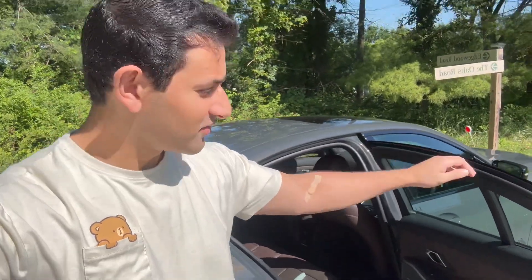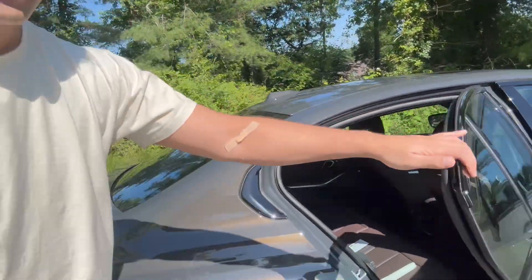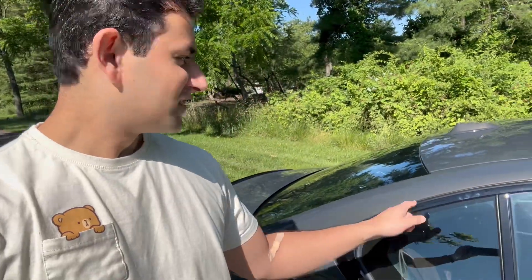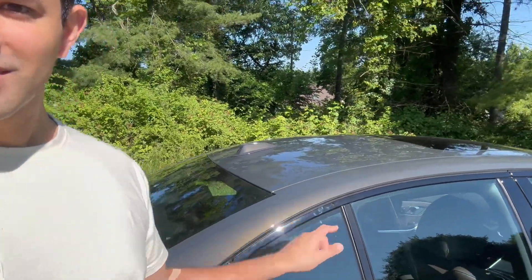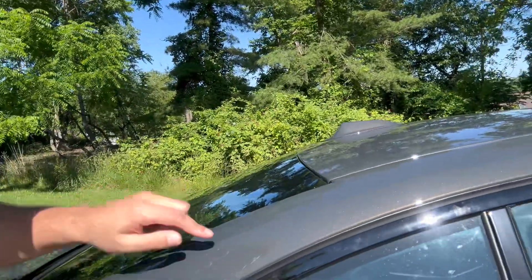So there it is — my 2024 BMW M340. Door shuts solid, man. This thing is incredible. Look at the paint shimmer — see if I can get the angle right. I mean, it just looks gold.